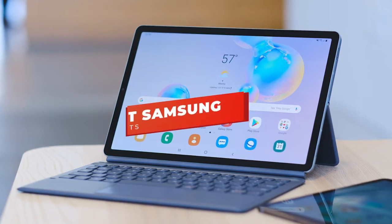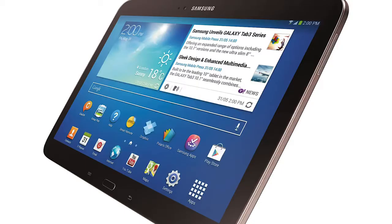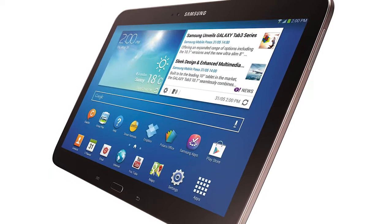Hey guys, in this video we're going to be checking out the 5 best Samsung tablets you can buy right now. I made this list based on my personal opinion and hours of research, and I've listed them based on performance, features, and price. I've included options for every type of consumer, so whether you're looking for a basic tablet or for a more premium model with an S Pen, we'll have the product for you.